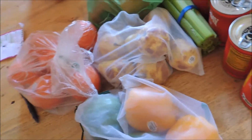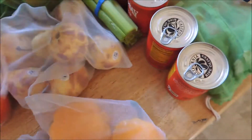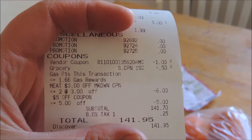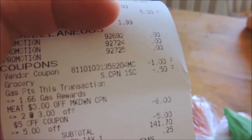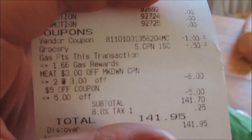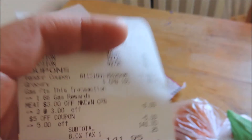Lastly, we have some green beans. One more thing — this aluminum foil, which was a free promotional item. So my total was $141.95.